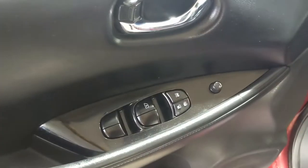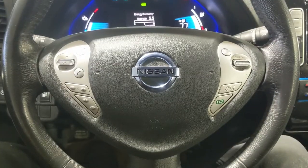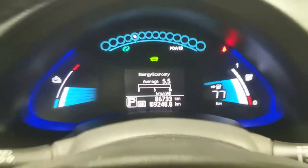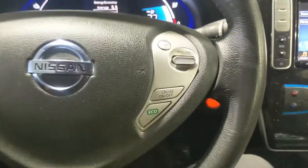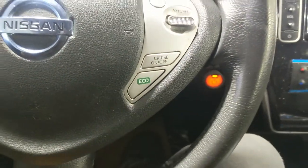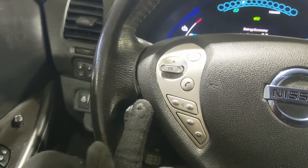Looking into the front, you have power windows, power mirrors, and power locks. Now sitting in the vehicle with it running, you can see it's sitting at 86,733 kilometers. Moving to the steering wheel on the right-hand side, you have your cruise controls as well as your eco mode button. And on the left, you have your hands-free phone and radio controls.